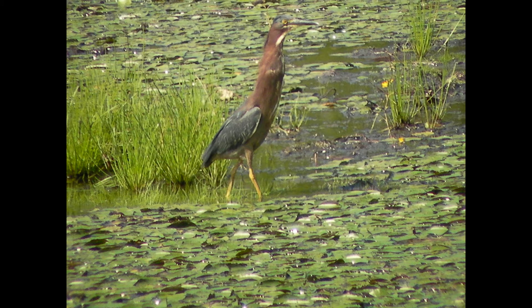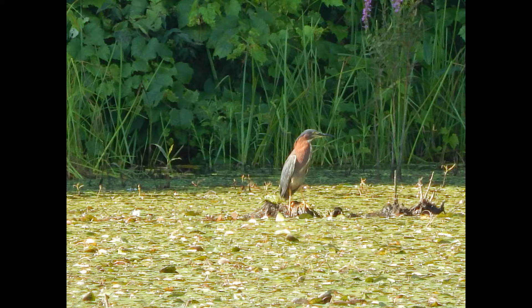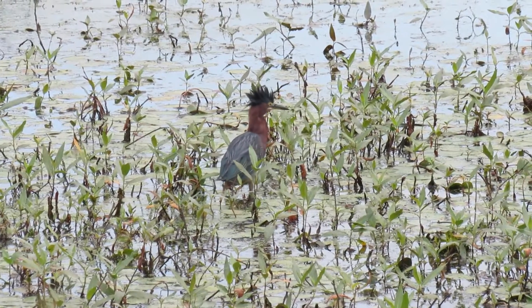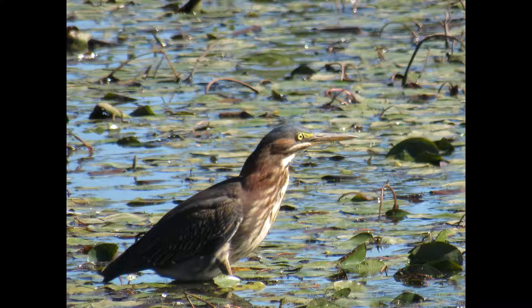The green heron, seen from a distance, doesn't seem green at all — it is dark, stocky, and small, much smaller than the great blue heron or great egrets, being only sixteen to twenty-two inches long, or about the size of a crow. If seen in proper light, there's a velvet greenness to its back, along with a rich chestnut body and a dark cap usually raised in a crest when alarmed.